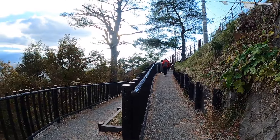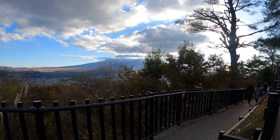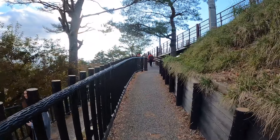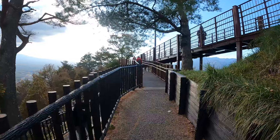The sky was still clear when we reached the top, although there were already some clouds covering the tip of Mount Fuji. Nevertheless, it was a superb sight, and the view of the lake with the autumn foliage was really breathtaking.